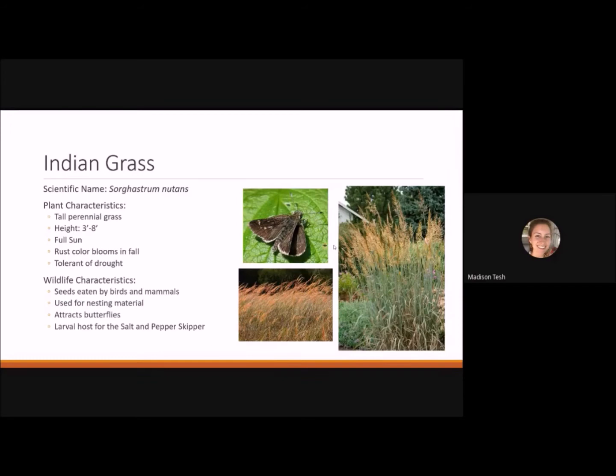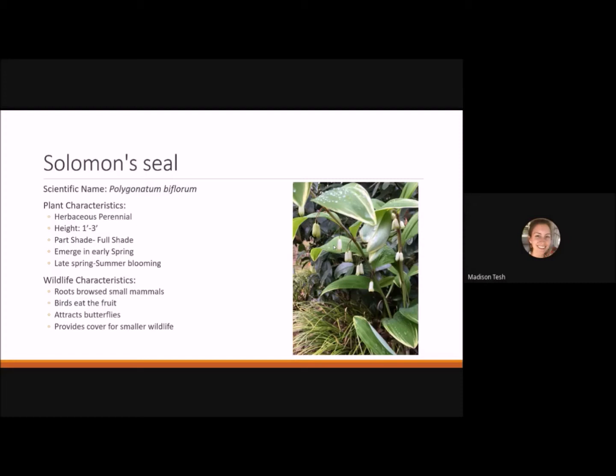Solomon's seal is a herbaceous perennial reaching 1 to 3 feet tall. It likes part shade to full shade, emerges in early spring, and blooms in late spring to early summer. It makes a beautiful understory plant — at the JC Raulston Arboretum it's planted under live oak trees. Roots are browsed by small mammals, birds eat the fruit, butterflies are attracted to the pendulate flowers, and it provides cover for smaller wildlife.